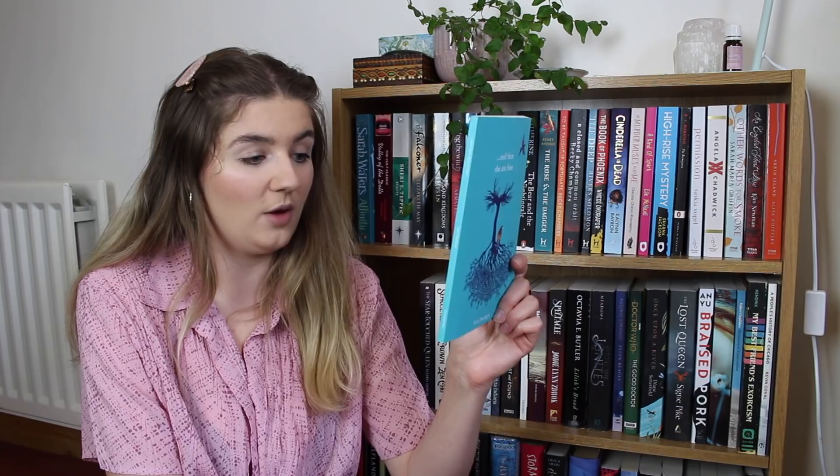The Emperor's Babe by Bernardine Evaristo is a novel in verse — and I love a novel in verse — which follows a young woman in ancient Rome, so I think that sounds like a lot of fun. Some poetry now: we have Let Me Tell You by Nadine Aisha Jassat, gifted to me by my friend Jen. We also have And Then She Ate Him by Tom Denby, which has some mythological influences so that sounds pretty good.